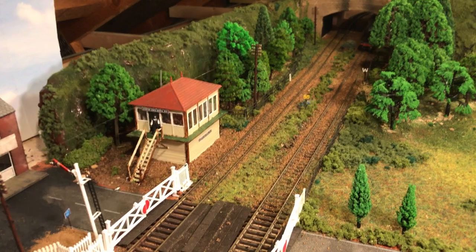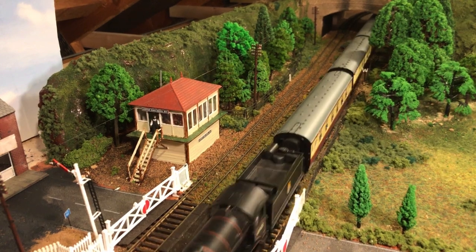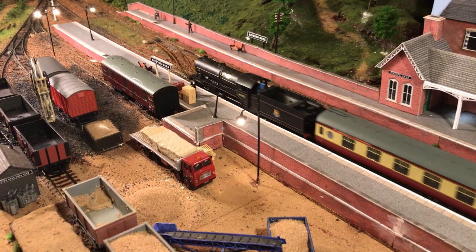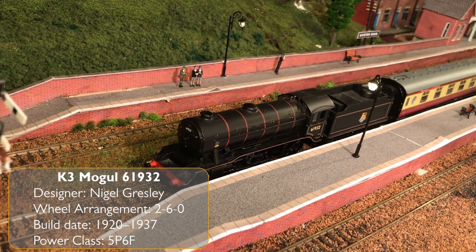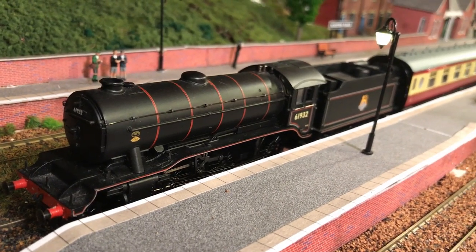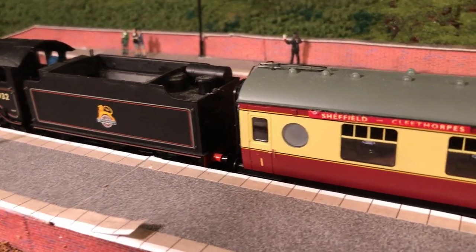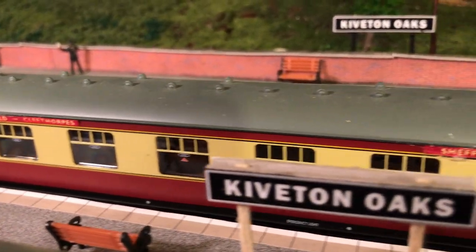First we see K3 mogul 61932 pulling into Kiverton and Oaks station on a Sheffield to Cleethorpes service. The K3s were originally designed for fast freight but in practice they worked mixed traffic for the majority of their lives. In our area examples were stabled at Immingham, Lincoln and Hull. She's heading a four-coach service of ex-LMS stock, often known as Staniers.